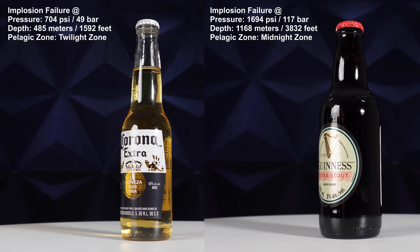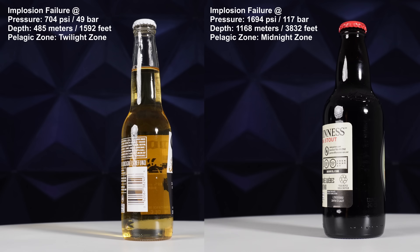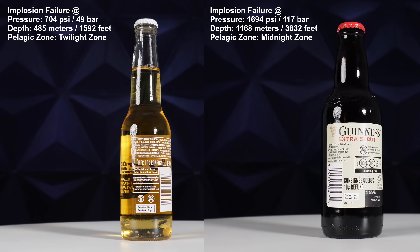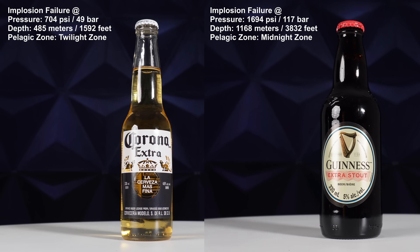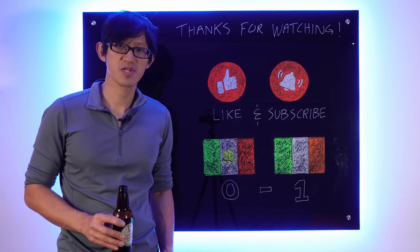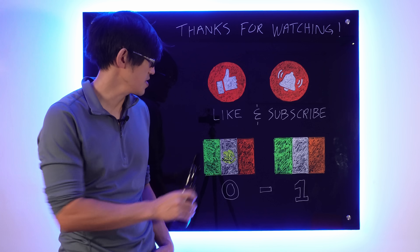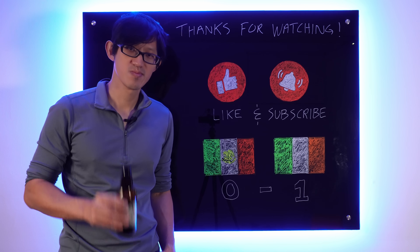Here are the final results for today's test. It looks like the old stubby bottles are stronger than the modern long neck bottles. Ireland takes this match. Sorry, Mexico — at least you still have your football team. That's going to do it for this episode. If you guys enjoy this kind of stuff, please consider crushing the like and subscribe button. Enjoy the rest of your day. Cheers.